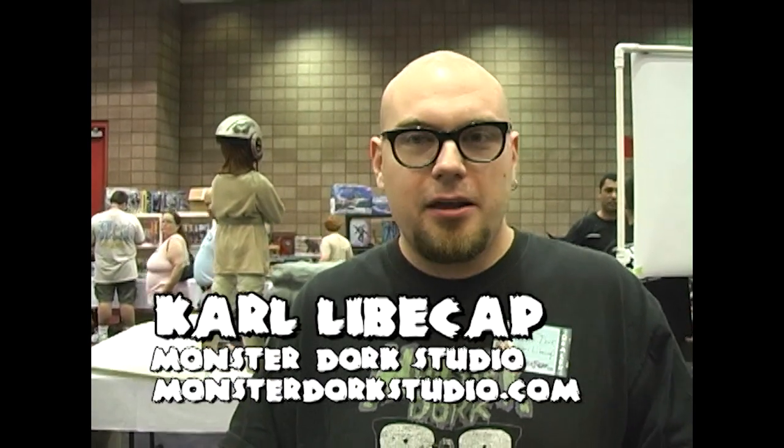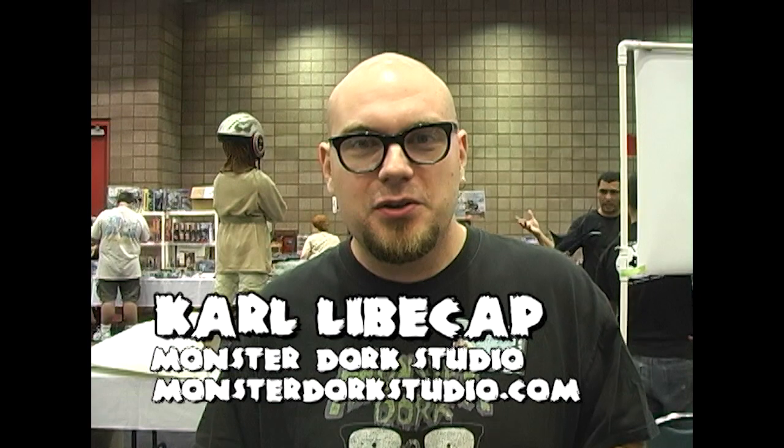But stop by. We have a website. It's monsterdorkstudio.com.